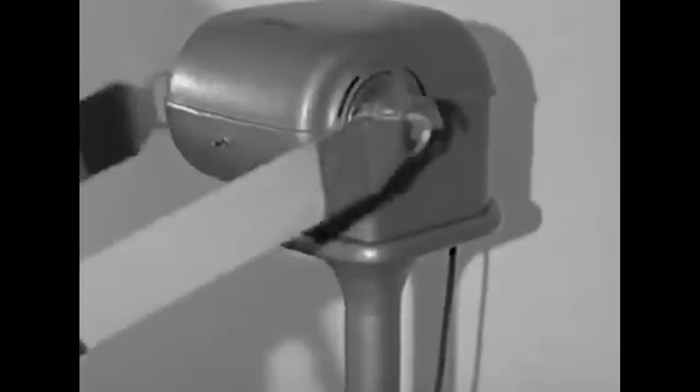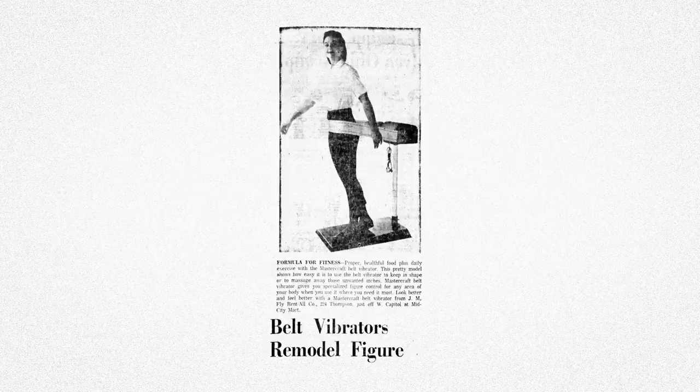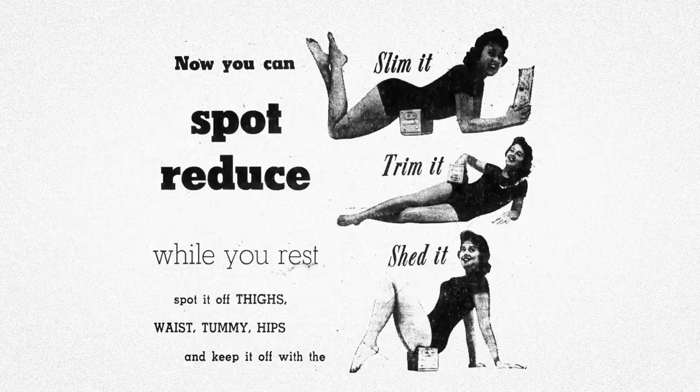Like other exercise trends, the vibrating belt machine would fall in and out of popularity over the following years. The 1930s brought the Great Depression, and so for many people their concerns were more about getting enough food to eat than making sure their organs were toned enough. And while John in the Carousel of Progress was level-headed enough to recognize that it didn't work in the 1940s, the machine continued to pop in and out of popularity up until the late 1960s. By then the Walton Belt Vibrator was among the more popular brands, and the post-World War II economic and manufacturing boom meant that companies placed more emphasis on personal ownership of the devices rather than using them at the gym.